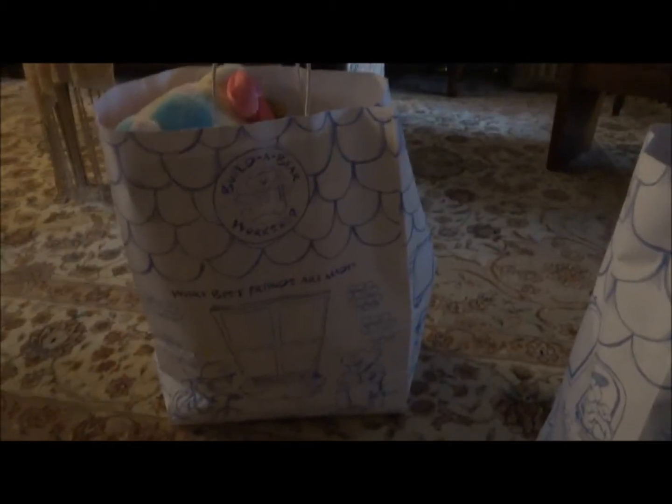Hey guys, I want to show you what I got at Build-A-Bear for my birthday. There are three bears in here.